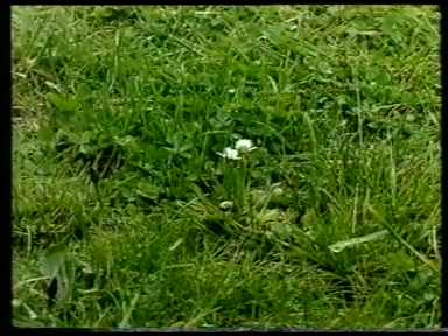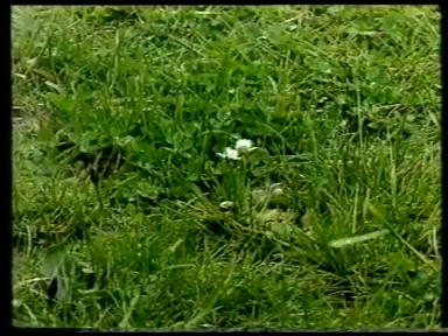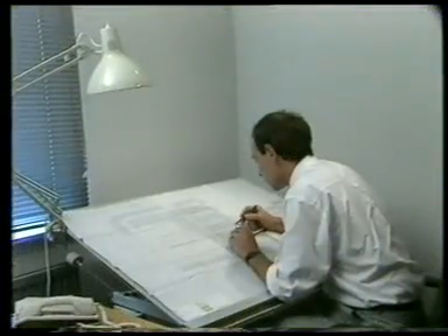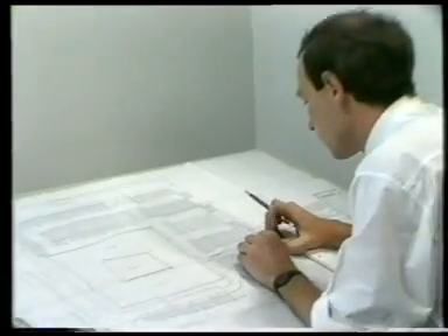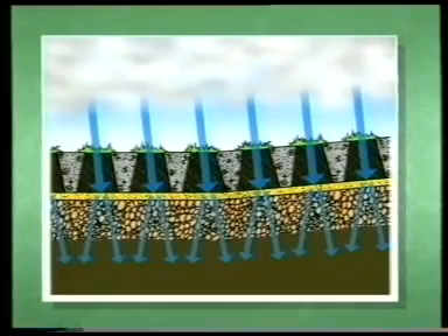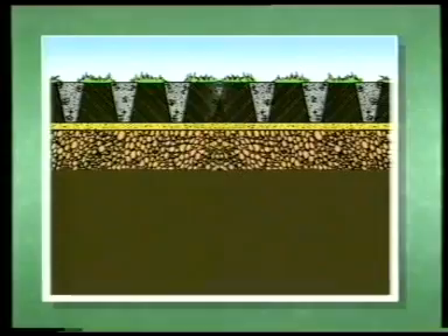The grasscrete structure is self-draining, enabling rainfall to discharge naturally to ground. The peak demands on sewers and storm channels are therefore reduced, permitting new developments to be planned without costly drainage works either on or off site. This self-draining capability means that areas can be laid without falls, or even contrary to normally required gradients, maintaining the landscape naturally and providing the perfect aesthetic combination.